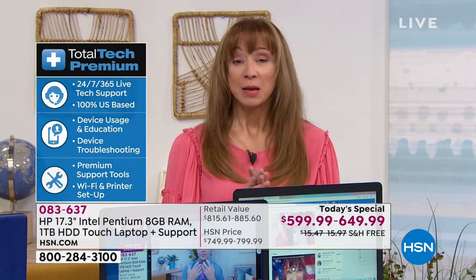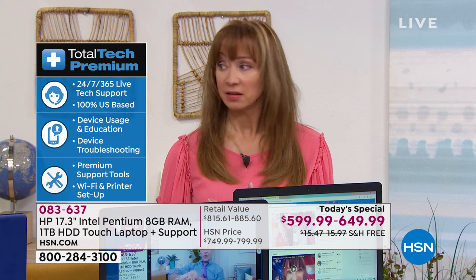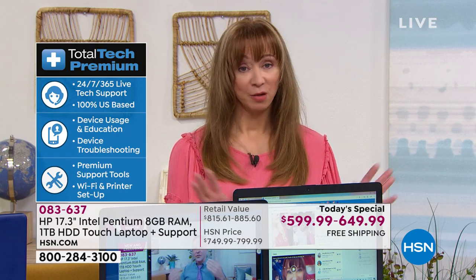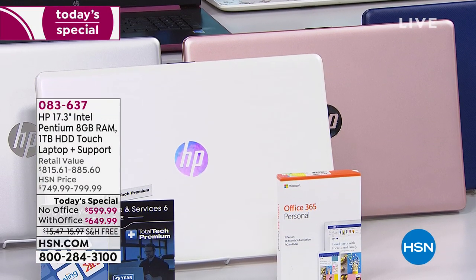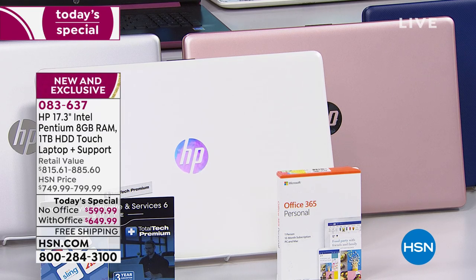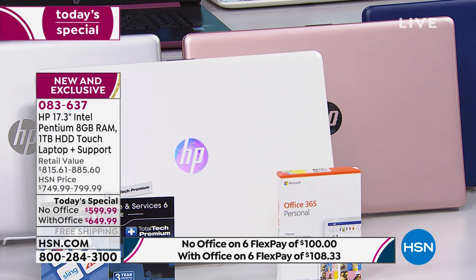Normally Aaron and I close the day together, and I can tell you if I were doing tomorrow's last airing I wouldn't even be talking about the white — or possibly even the rose gold. Fair warning: more than three to one people are choosing the version with Office, because on flex pay it's only eight dollars more a month.